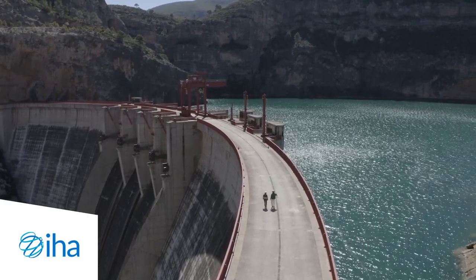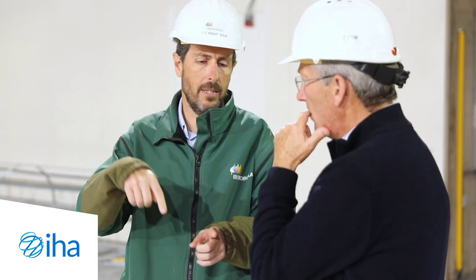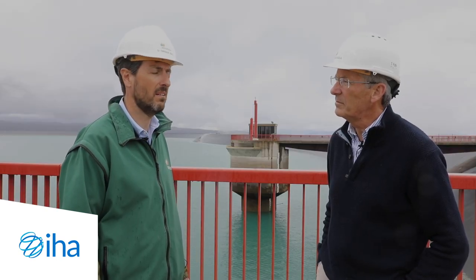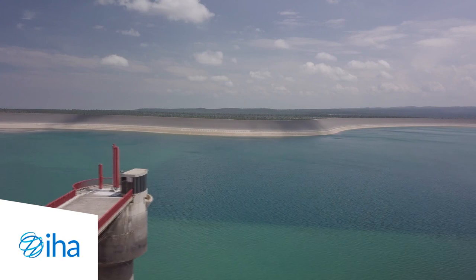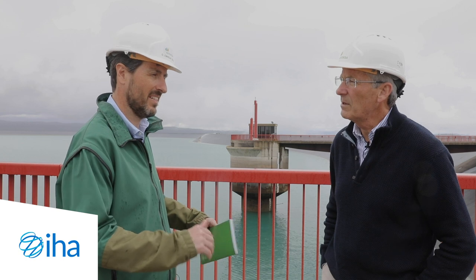Why is it important to have a big battery like that to integrate solar and wind into Spain's grid? As you know, these technologies cannot store their energy — they produce when they have the source, the wind or the sun, and they require a backup. That's why we need these kinds of facilities. Pumped storage is the most efficient technology to do that. Here at La Moella, the upper reservoir can provide 16 hours of energy — 1500 megawatts at full load for 16 hours.